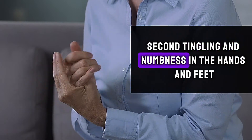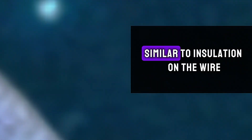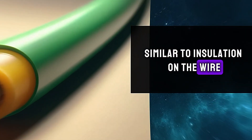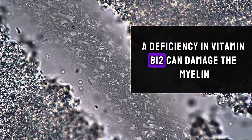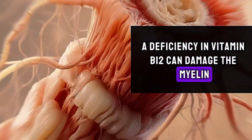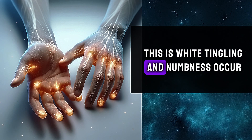Second, tingling and numbness in the hands and feet. Our nerves are protected by a fatty layer called myelin, similar to insulation on a wire. Vitamin B12 is essential for synthesizing this protective layer. A deficiency in vitamin B12 can damage the myelin, leaving the nerves unprotected and susceptible to damage — this is why tingling and numbness occurs.